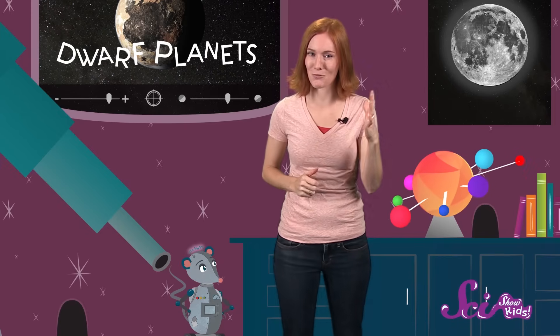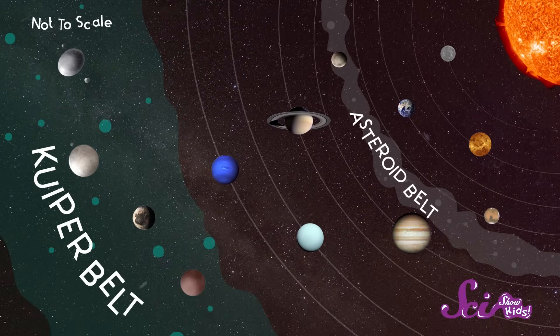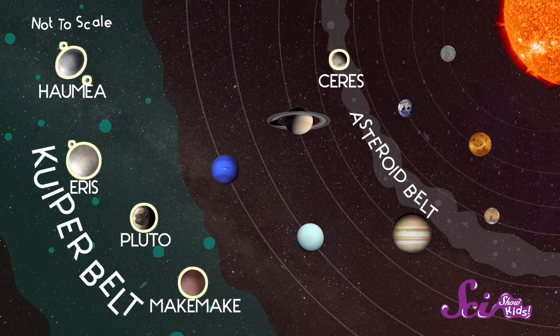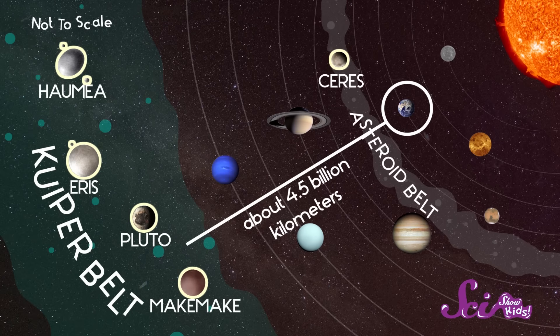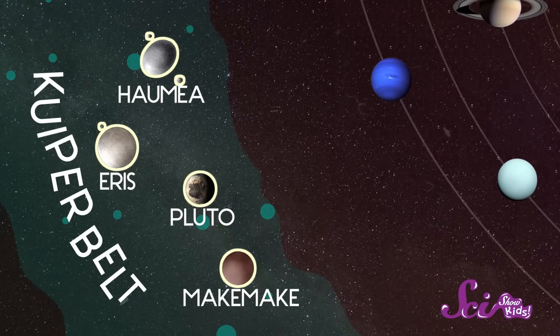Even though dwarf planets are smaller than regular planets, they're just as exciting to learn about. Let's check out some of these dwarf planets up close. Squeaks, grab the telescope! So far, astronomers have named five dwarf planets, most of which are very far from Earth. All but one of them are in an icy area way past Neptune, called the Kuiper Belt.